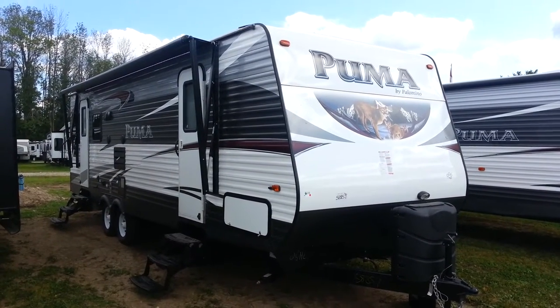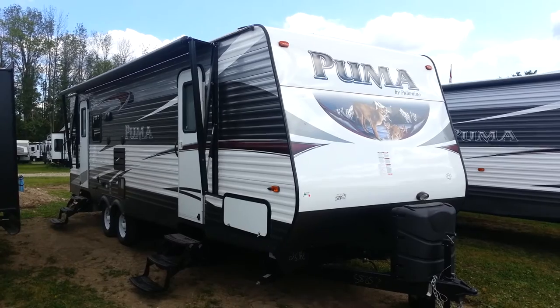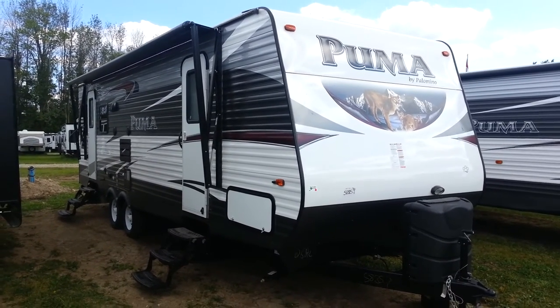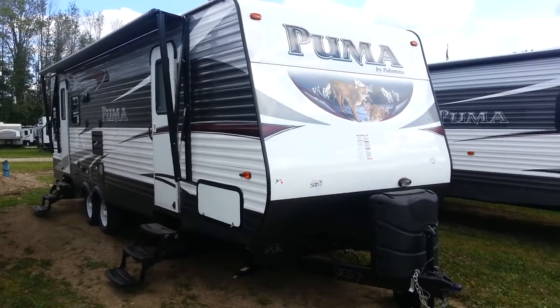Hey, this is Jonathan Allen from Campwood RV in Stratford. Here to show you the 2016 Puma 26 RLSS — a 26-foot travel trailer made by Palomino RV.